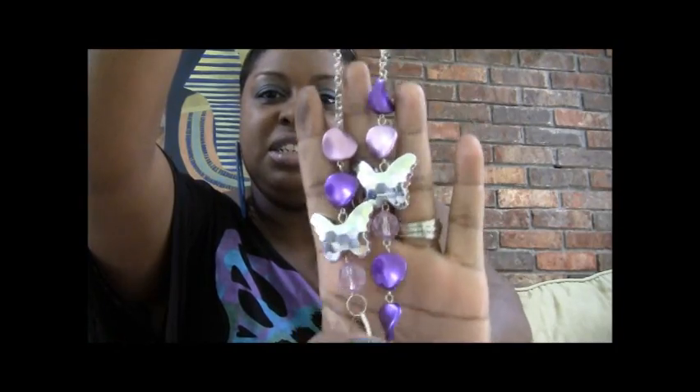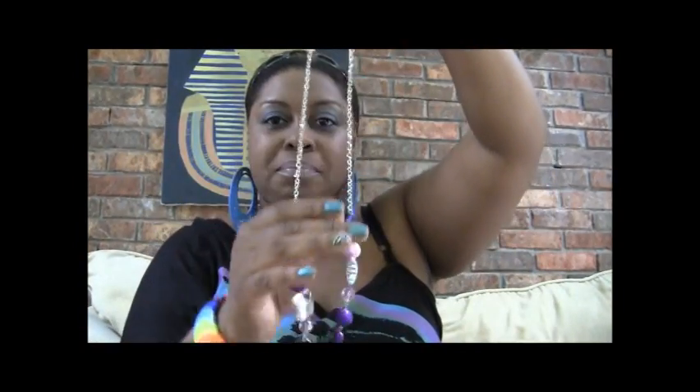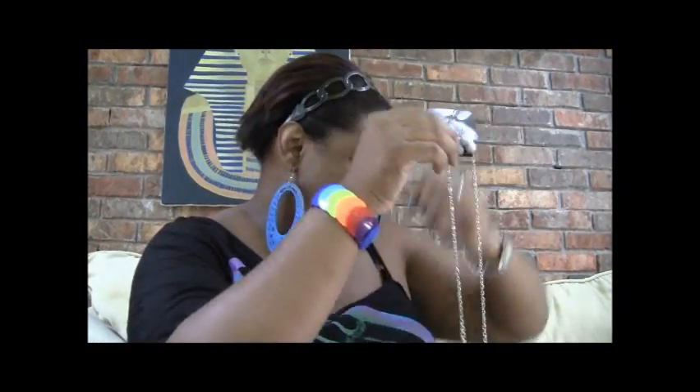Let me take it out of the packaging so you can see it — Purple Chrome looks like that. And last but not least, you will win this necklace and earrings combination. It's purple with some butterflies, purple and pink, and it does have the earrings on it as well. That's really, really cute — I wanted to keep that for myself but I said I would give it away.